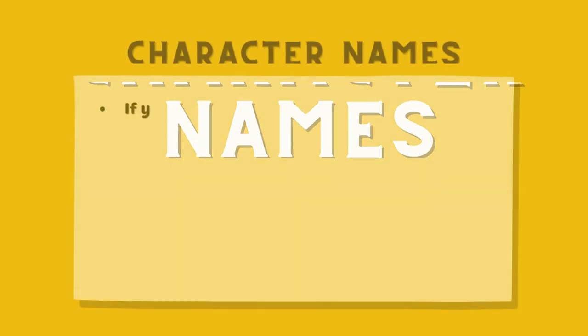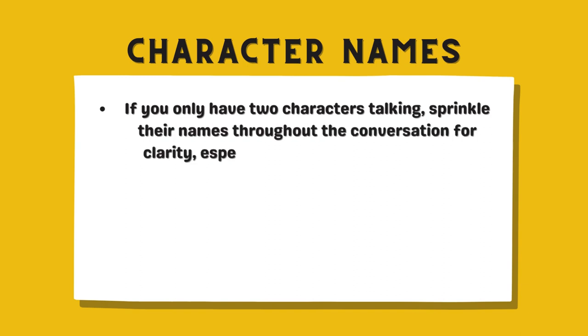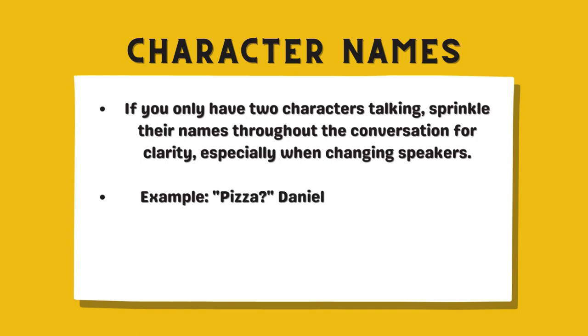Character names. If you only have two characters talking, sprinkle their names throughout the conversation for clarity, especially when changing speakers. Example: 'Pizza?' Daniel asked. 'Definitely,' replied Emily.